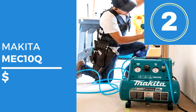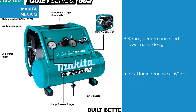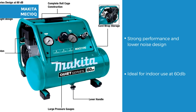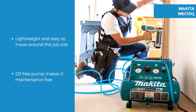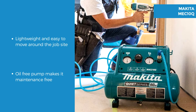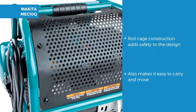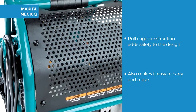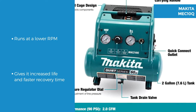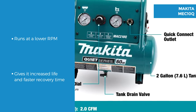Next up is the Makita MAC10Q Quiet Series. This strong performance, lower noise air compressor operates at 60dB making it ideal for indoor use. The lightweight design is just 44 pounds so it's easy to move around the job site or workshop, and the oil free dual piston pump means a maintenance free operation. The roll cage construction gives added protection for the pump and motor whilst moving it or storing it. The Makita MAC10Q runs at a lower RPM, meaning it has increased pump and motor life and a faster recovery time.